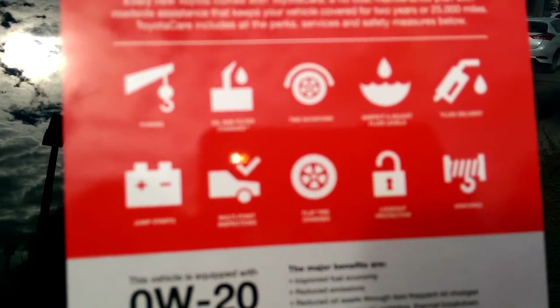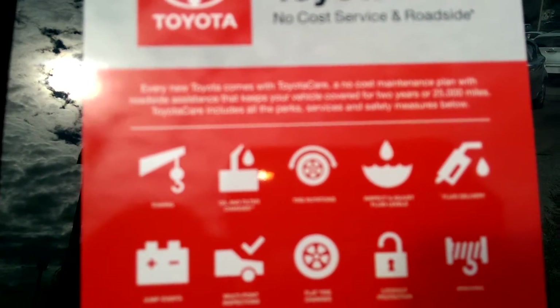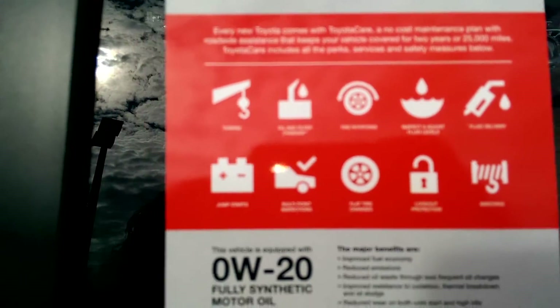This vehicle comes with three years, 35,000 miles of free oil changes, tire rotation, roadside assistance, personal assistance, car rental assistance, and much more.